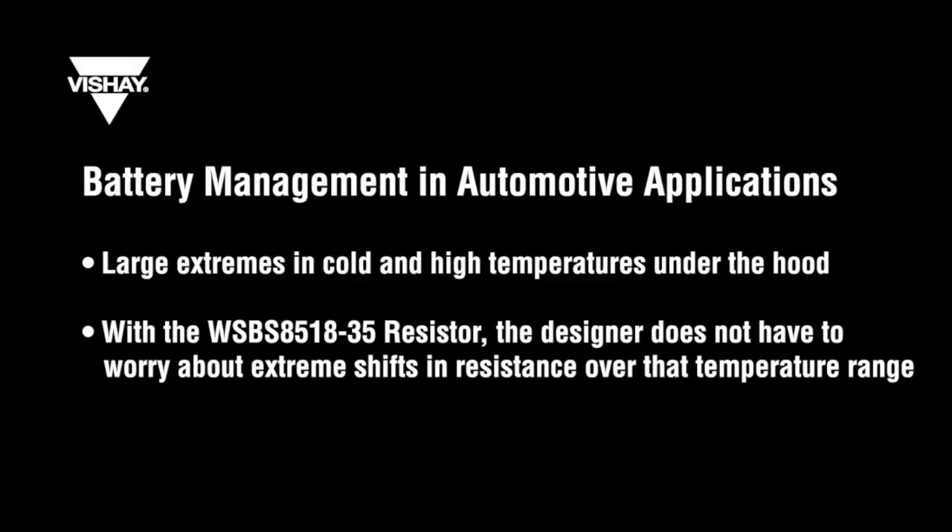The main application for the battery shunt resistor is in battery management and automotive applications. In automotive under-the-hood conditions, there are very large extremes in cold and high temperatures. By utilizing the WSBS 8518-35 resistor, the designer does not have to worry about extreme shifts in resistance over that temperature range.